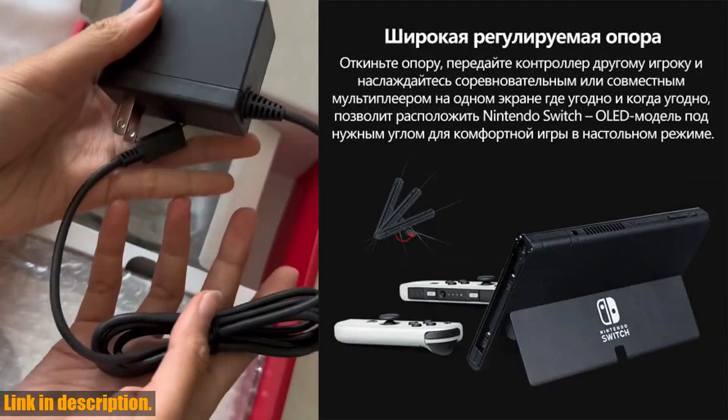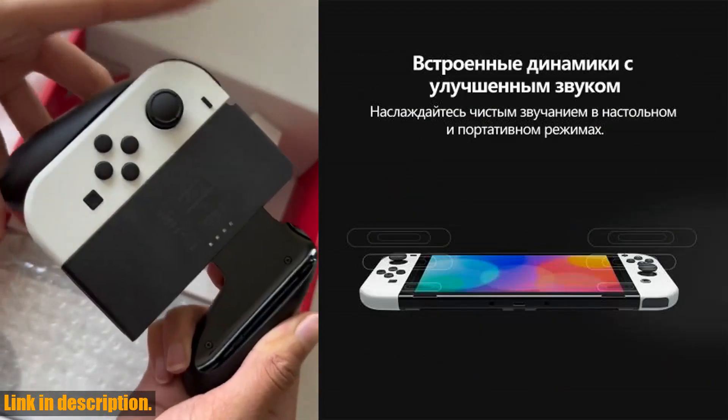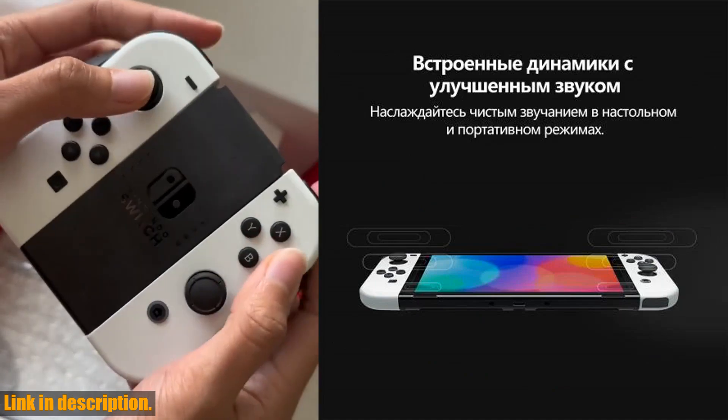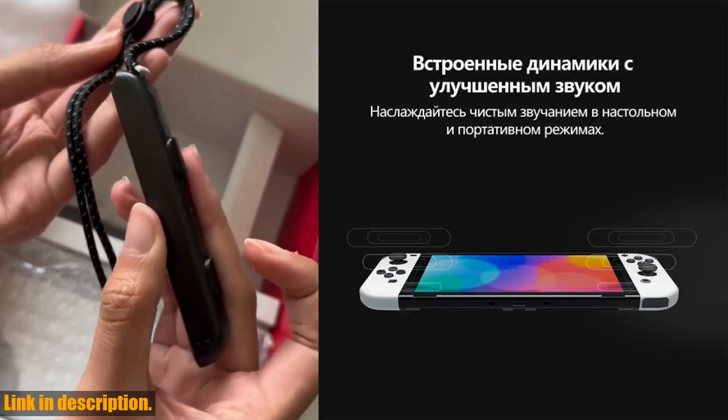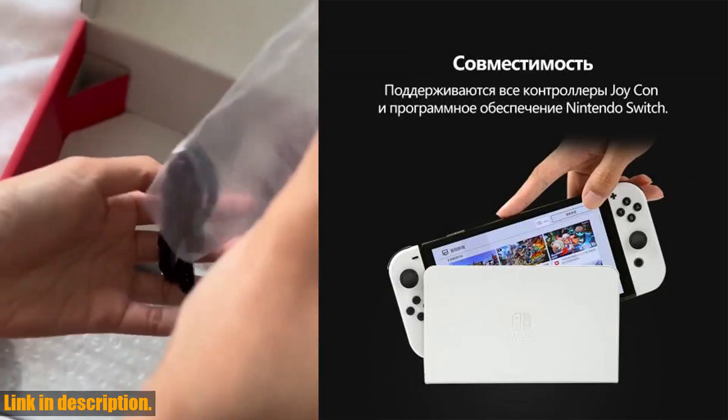But before we jump into all the incredible features of this console, don't forget to hit that subscribe button and turn on the notification bell, so you never miss out on our latest reviews, unboxings, and gaming content. Trust me, you won't want to miss what's coming next.